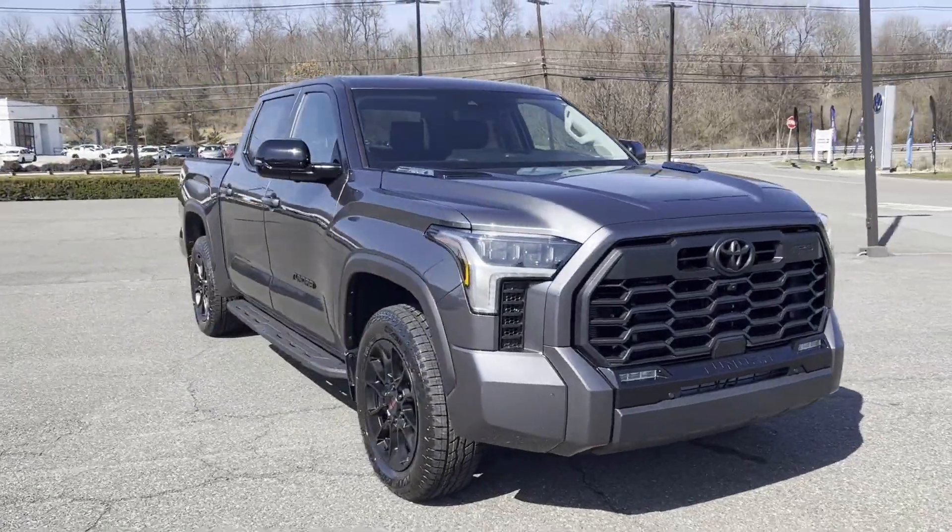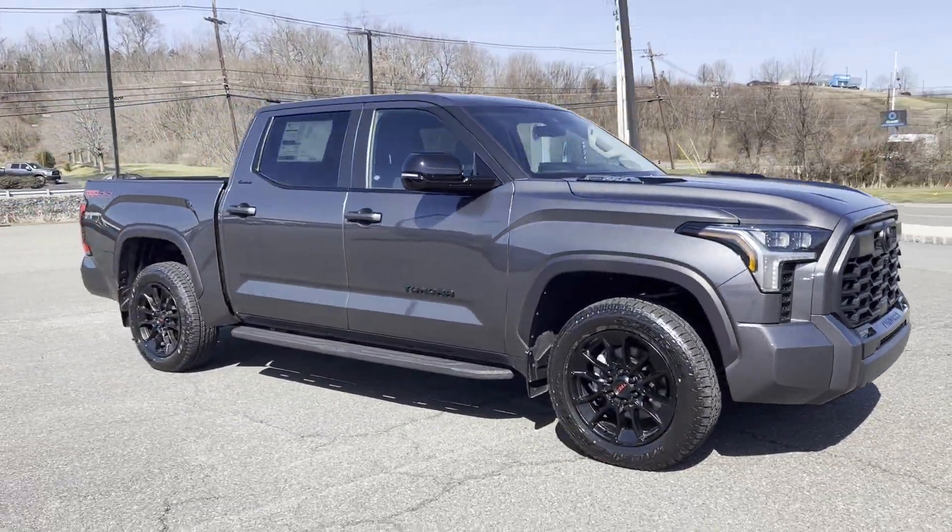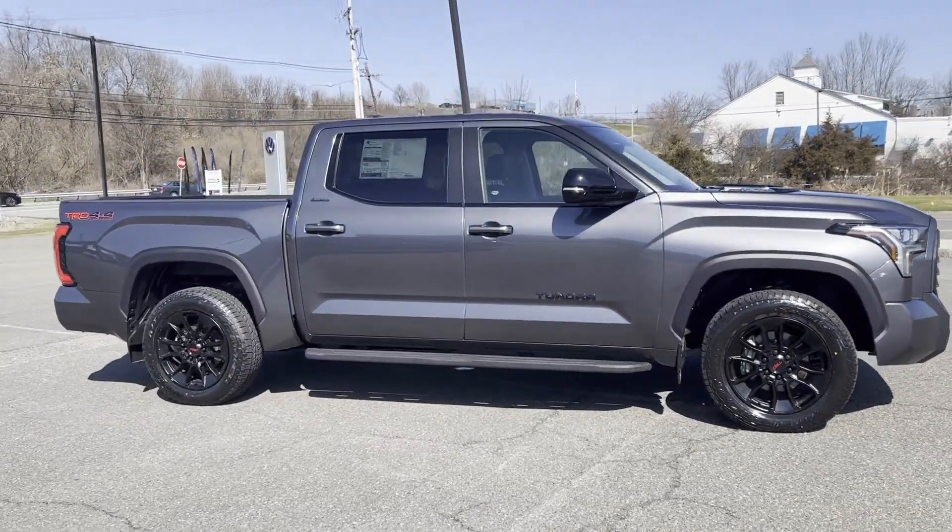2024 Toyota Tundra. This pickup truck offers two full rows of seating for premium comfort.